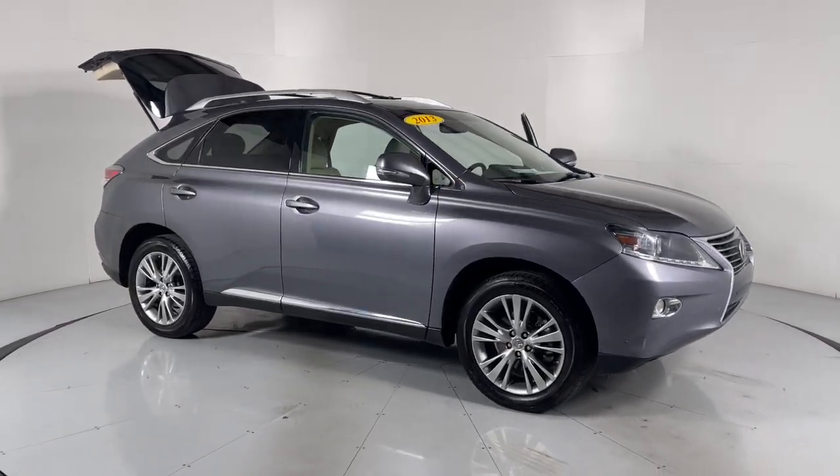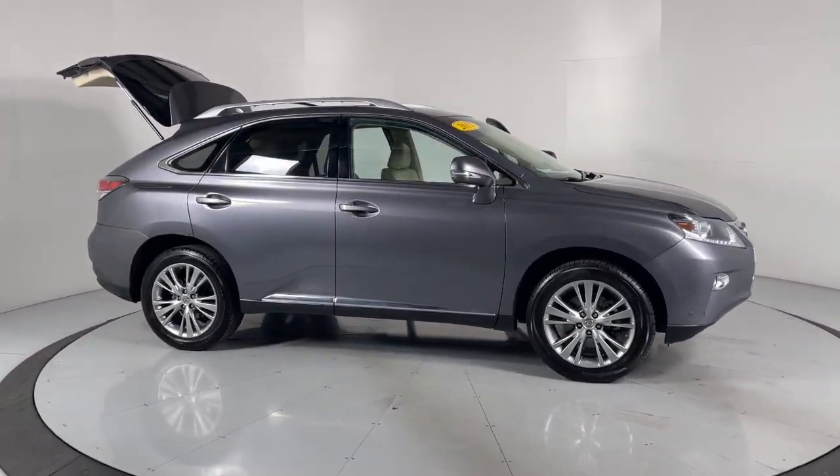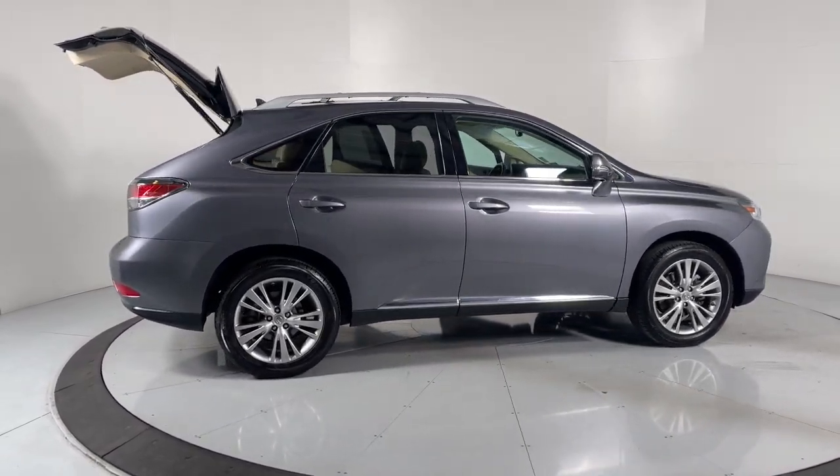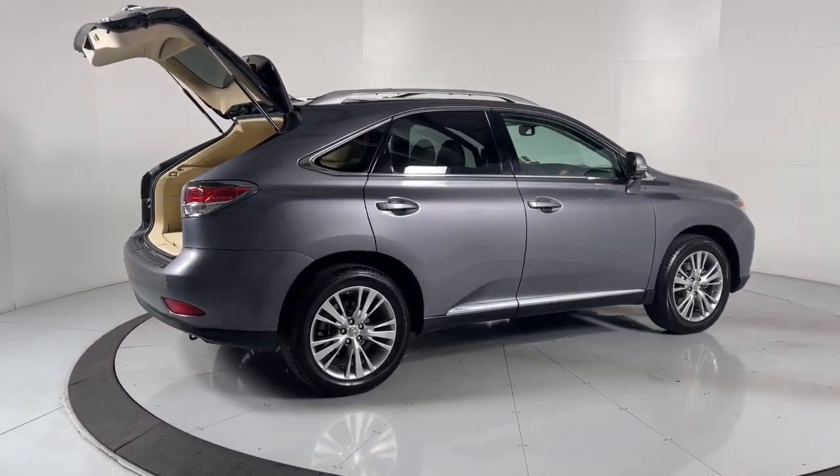Get acquainted with the 2013 Lexus RX. With less than 120,000 miles on the odometer, this vehicle provides excellent value.